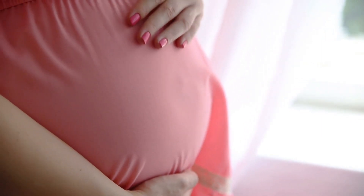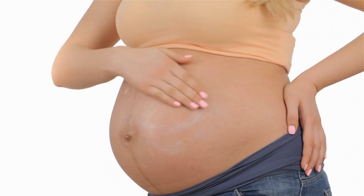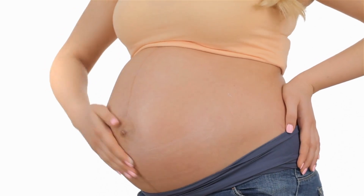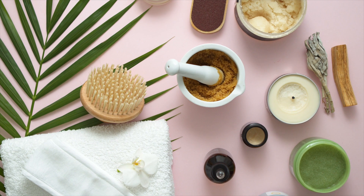If you want to prevent stretch marks and enjoy more supple and soft skin, then this belly butter is for you. It's designed to give you the smoothest, most comfortable skin possible as your belly and boobs expand like crazy. This butter will stop stretch marks before they start, soothe itchy, irritated belly and breast skin, and reduce the appearance of scars.